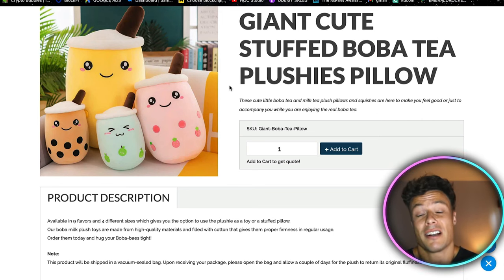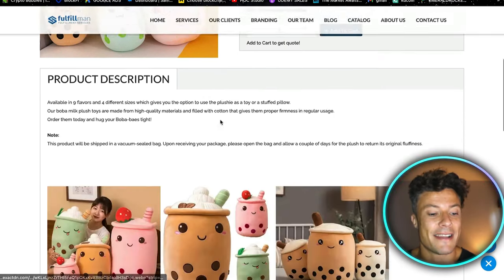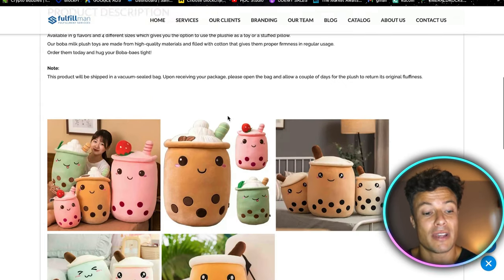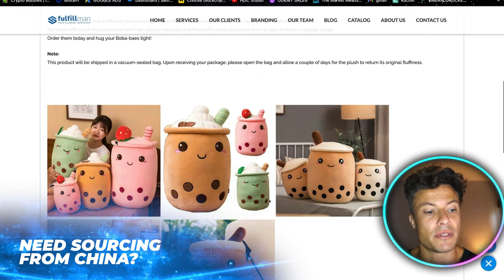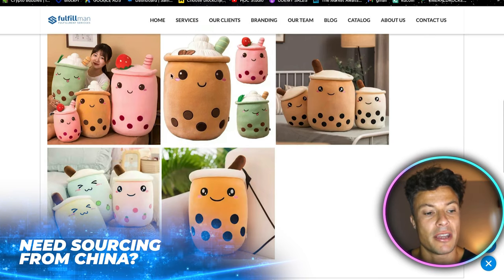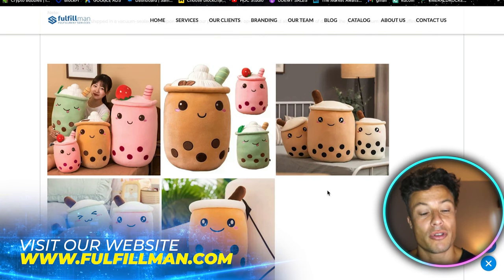We can target the kawaii niche, which I know is a very popular and very targetable niche on Facebook with a very passionate community. You could look at selling products like this into that niche and see some pretty good success because this is a very unique product. The product photos are really nice — there's one with a girl in it which gives an idea of the scale or size.